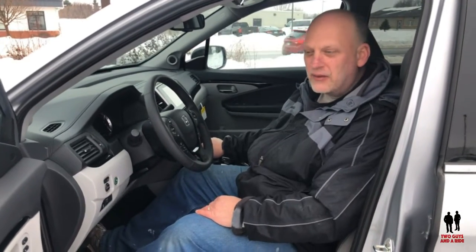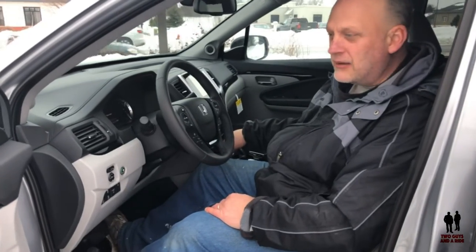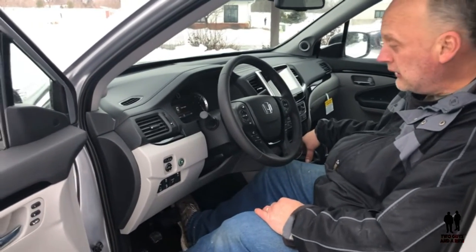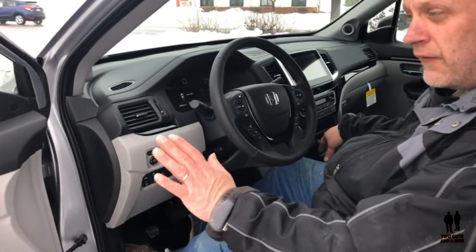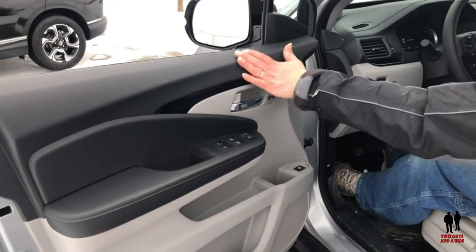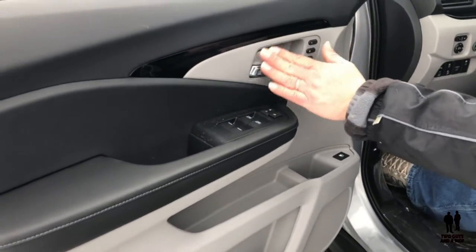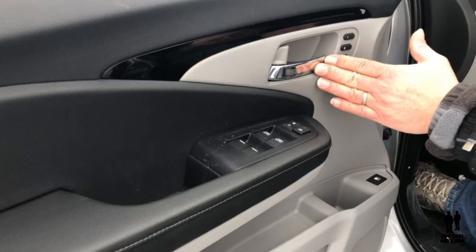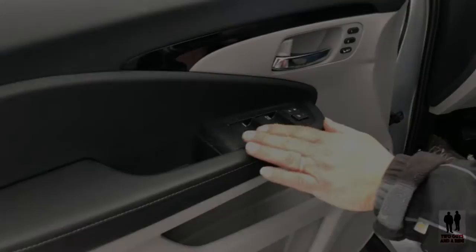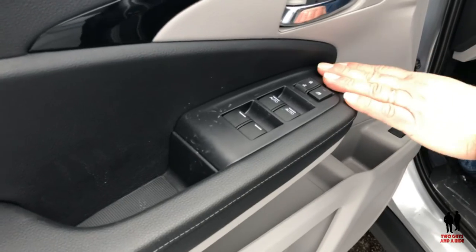Here we are on the inside of the 2019 Honda Ridgeline. This is the RTL-E trim line, and this thing is loaded. I love the soft plastics on the door and really like this dark trim piece along with the silver accent door handle. You have your standard door window controls and locks.